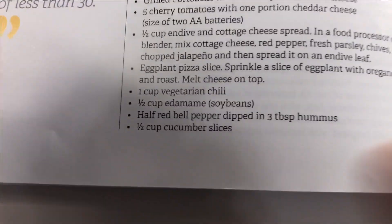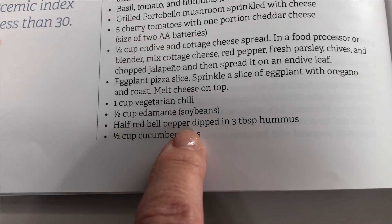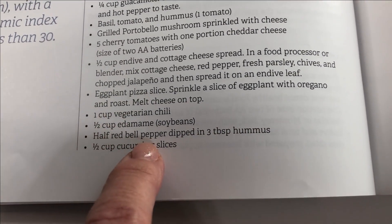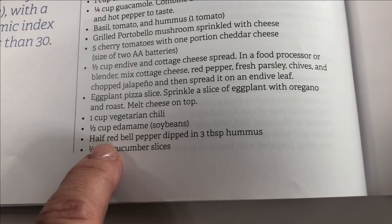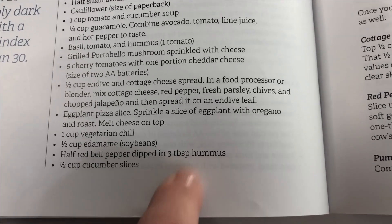I'm ready for my second fueling of the day. What I'm having is bell pepper dipped in hummus. I'm doing mine a little differently — I'm having one and a half cups of bell pepper and two tablespoons of hummus.